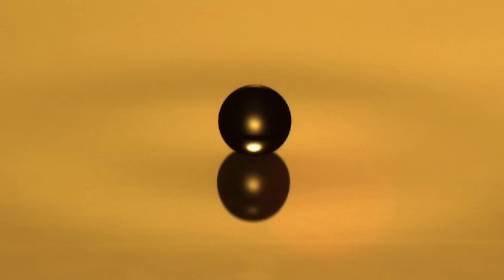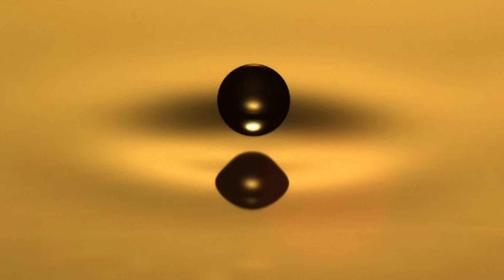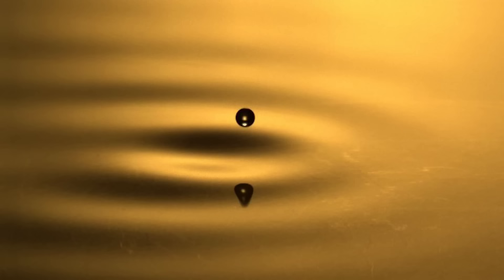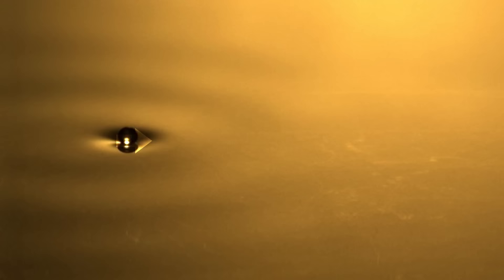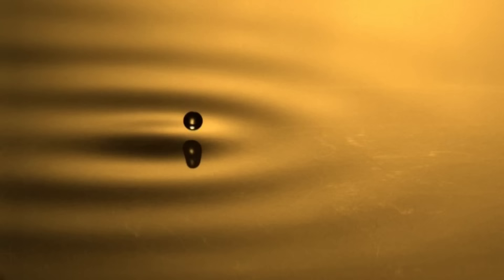Now every time the droplet lands on the surface it creates a wave, but this is a special type of wave driven by the vibration of the oil bath. It is a standing wave, meaning that it's not traveling out — it's just oscillating up and down. So the droplet makes the wave and then it interacts with that wave on its next bounce. If the drop lands on one side of the wave it is pushed forwards, and as long as the bounce of the droplet remains synchronized with the wave it'll keep landing on the front side of the wave and getting pushed farther forwards. Droplets like these are known as walkers.